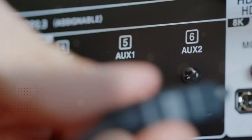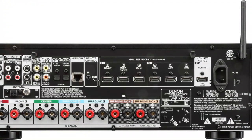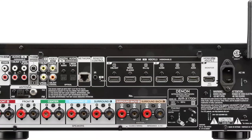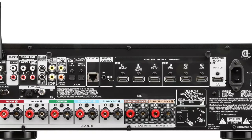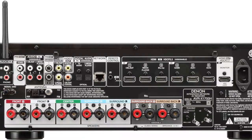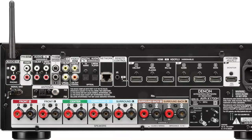In terms of performance, the X1700H AV receiver is on par with any Denon unit we have recently tested. Its audio output and quality were great, and its surround performance was phenomenal. It comes with a lot of features both online and offline, and it has three HDMI 2.1 ports with 40Gbps capability, which makes it an excellent gaming setup.